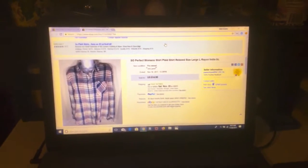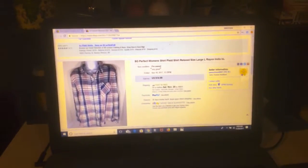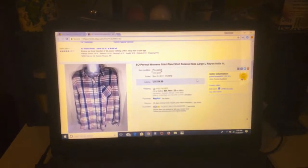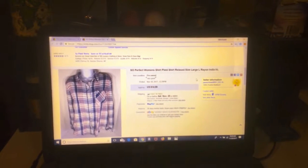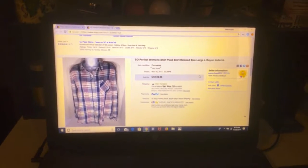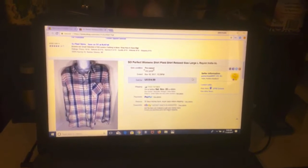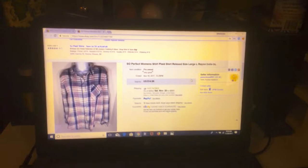This was a Sew Perfect women's plaid shirt — it sold yesterday, or actually Saturday evening, so we couldn't ship it until later. We got $14.99. It was a really light shirt so it was only $3 to ship it, so we got $11.99 and after fees about $10.